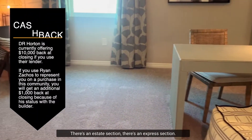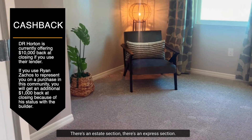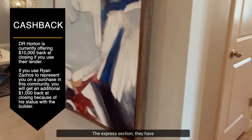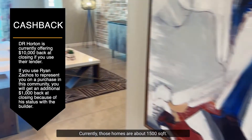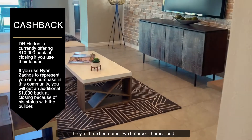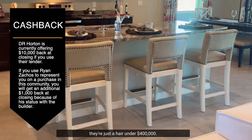This community, Evergreen, has two sections: there's an Estate section and an Express section. The Express section has a couple of move-in ready homes currently. Those homes are about 1,500 square feet — three bedrooms, two bathrooms — and they're just a hair under $400,000.